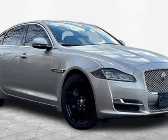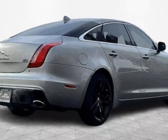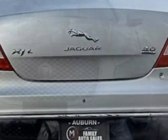Look at this 2016 Jaguar XJ four-door sedan XJL Portfolio all-wheel drive. This vehicle has just under 45,000 miles. For your protection, a warranty is available for this vehicle.